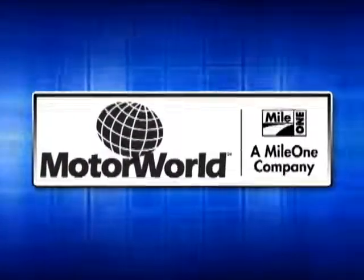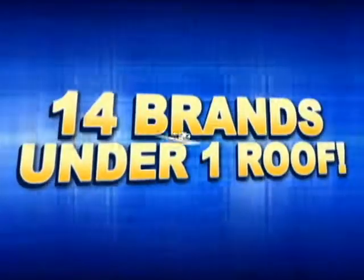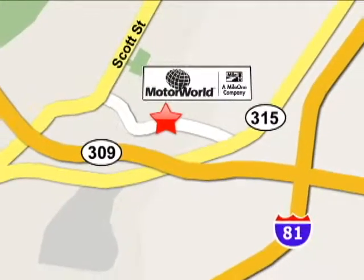Mile One Motor World. 14 brands under one roof. Conveniently located at 150 Motor World Drive in Wilkes-Barre.